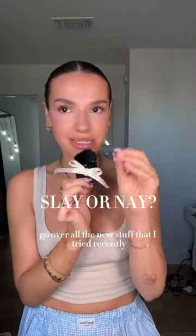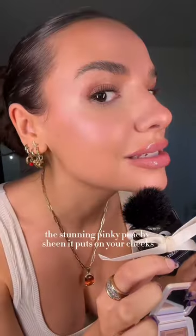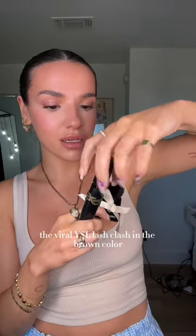We're gonna go over all the new stuff that I tried recently and I'm gonna tell you if it's a slay or it's a nay. House Labs highlight in the color Peach Quartz — huge slay. Look at the stunning pinky peachy sheen it puts on your cheeks. I use it more as like a blush topper.